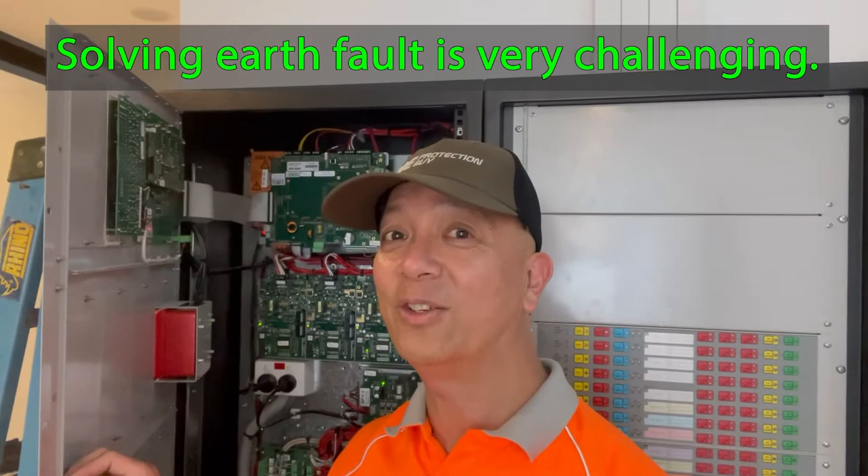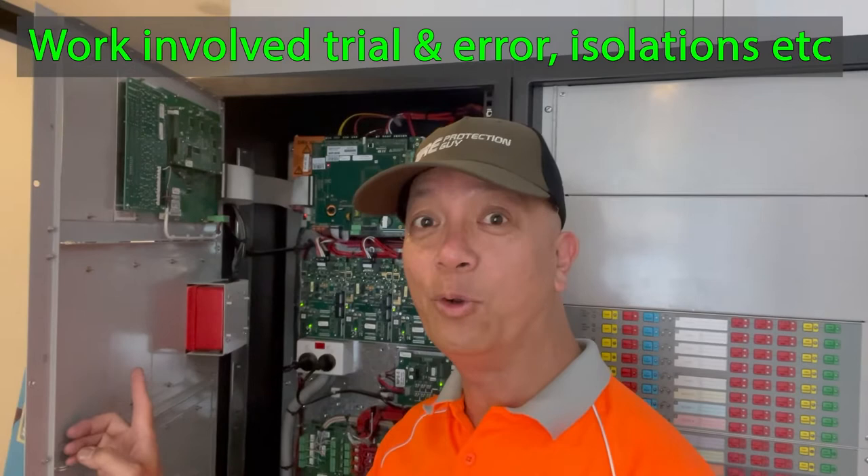Searching for the earth fault is a tricky job — it's really hard to find. I have to isolate one at a time the loop circuit and then the power source until I find the earth fault. It will take some time, but that's what I'm going to do right now.